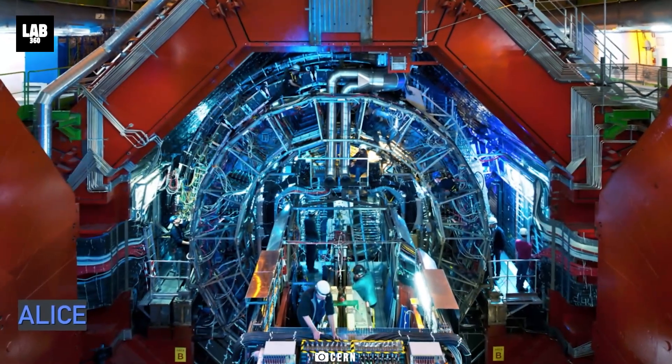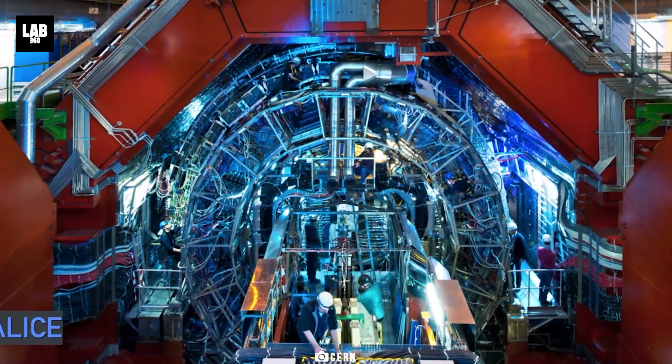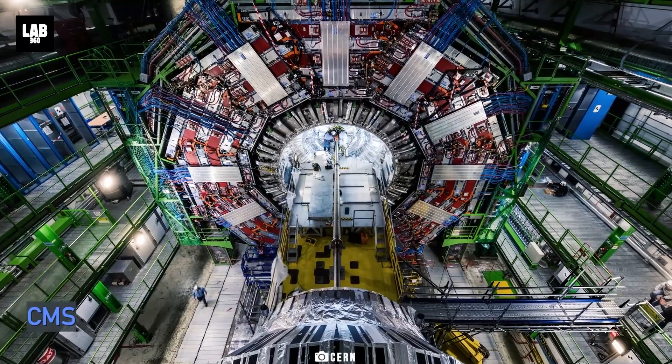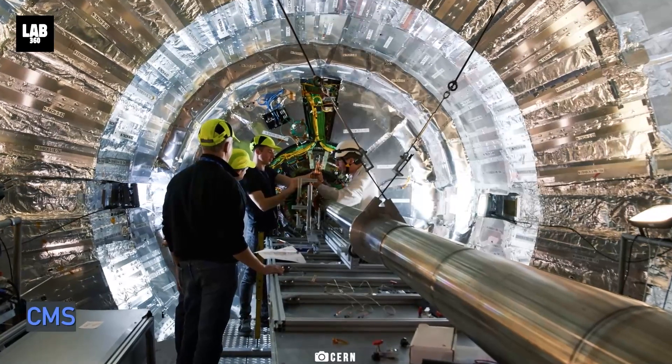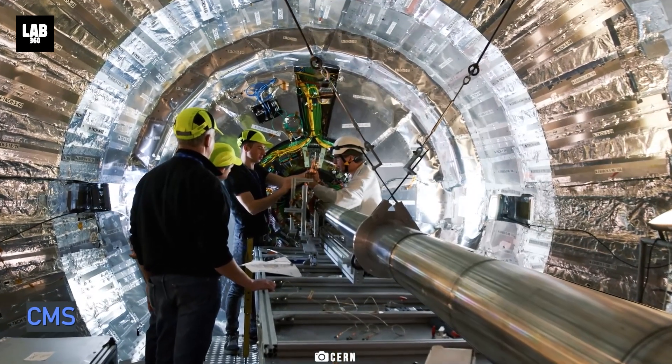As enthusiasts among you must be knowing, CERN is the world's largest particle physics laboratory, located in Geneva, Switzerland. The CERN laboratory is basically equipped with particle accelerators to conduct high-energy physics experiments.